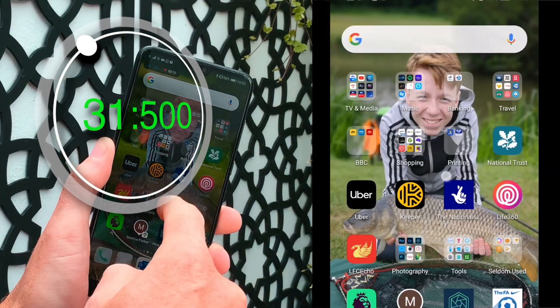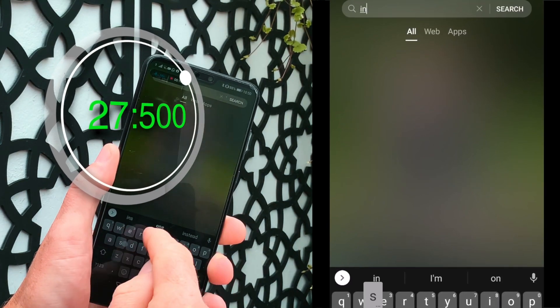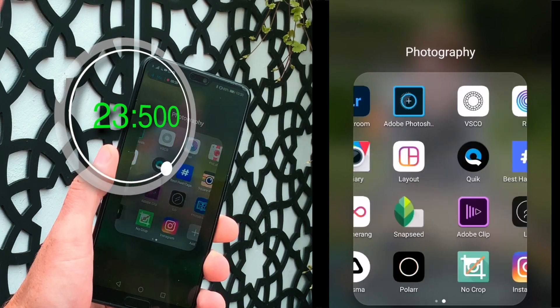Next up, swipe to find. If you're like me and have hundreds of apps, this feature makes it a breeze to find them. Put your finger in the middle of the screen and quickly pull down, start typing the name of the app, hit the location button and watch the magic happen. Really cool, right?